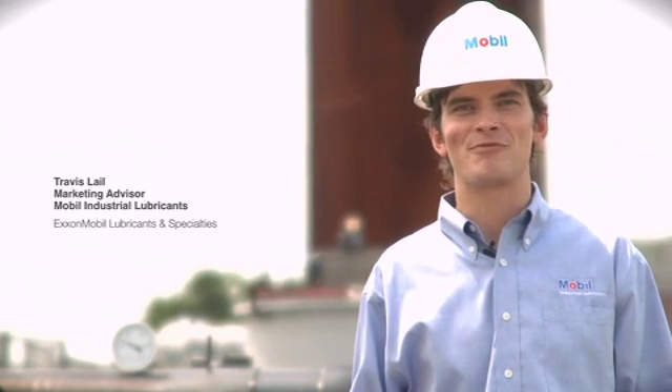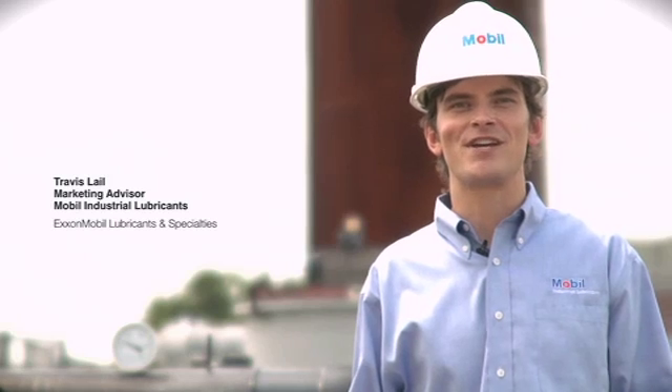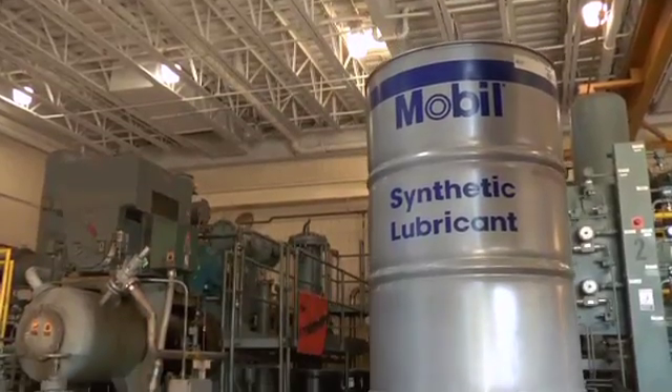Hello, I'm Travis Lael, a proud member of the team behind Mobile Industrial Lubricants. Every day, we hear success stories about customers who rely on our flagship Mobile SHC synthetic lubricants. That's because they're formulated with advanced technology to help meet or exceed our customers' most demanding needs.